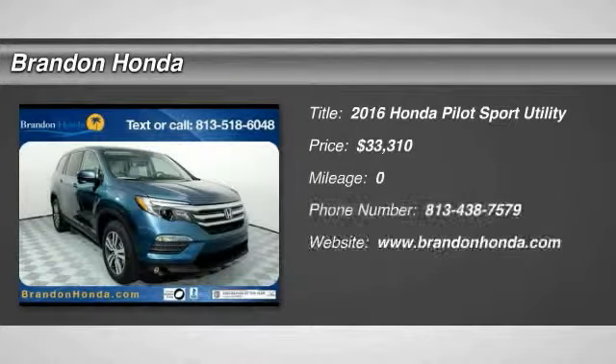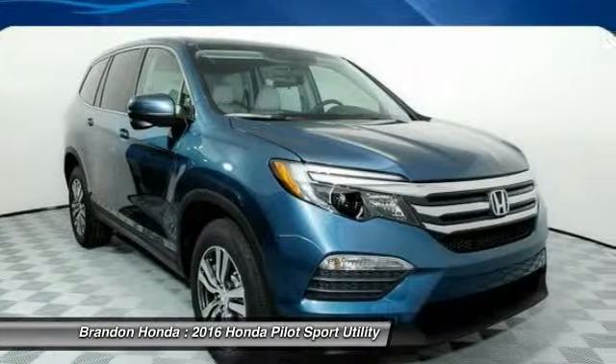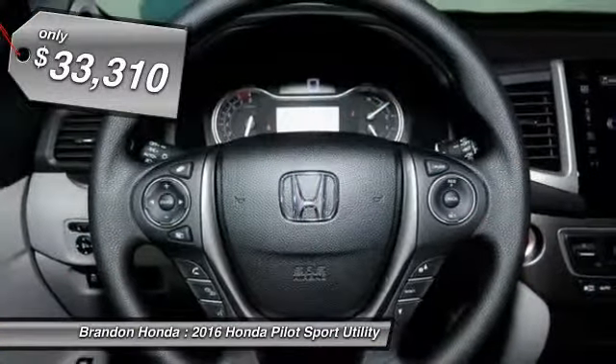The 2016 Honda Pilot. Optimal utility. Indulgent interior. Powerful performer. You'll be ready for almost anything in the Honda Pilot. And it's priced below $35,000.